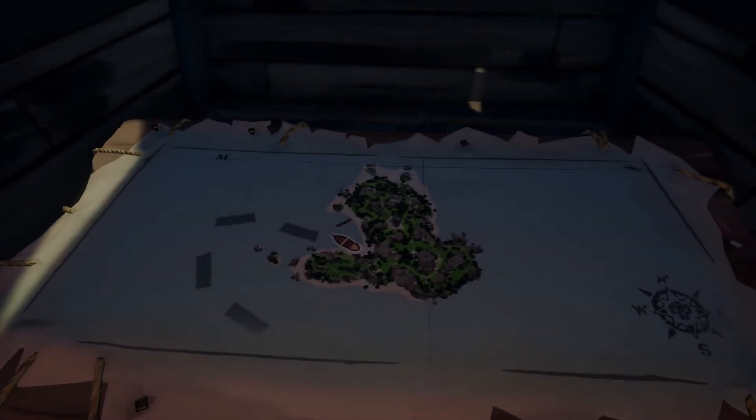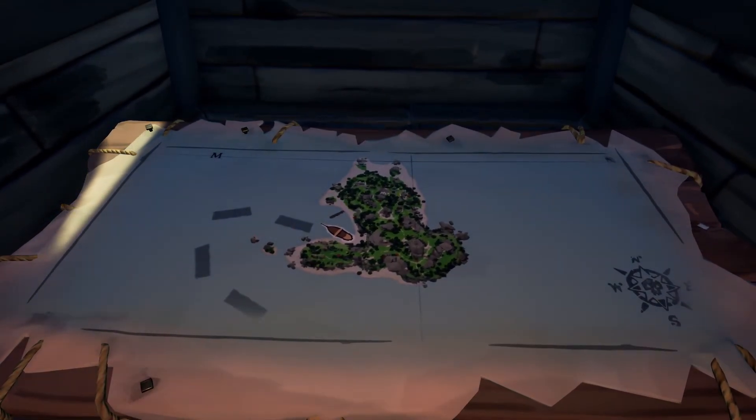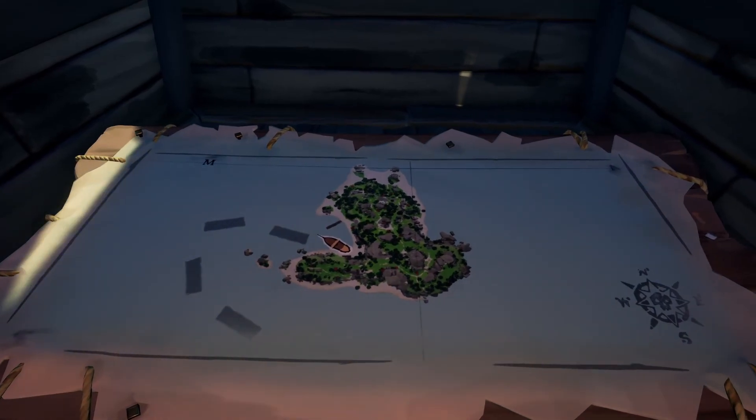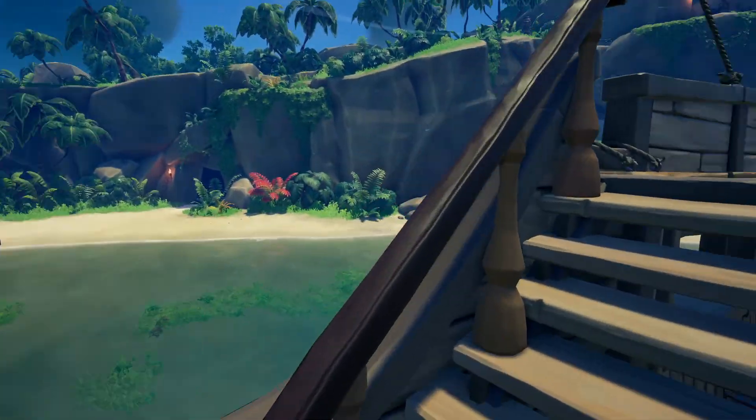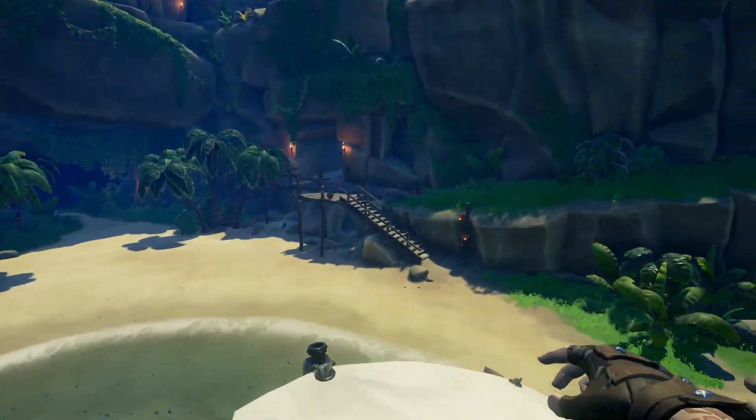Hello everyone. We're on Crook's Hollow and we're looking for the Painted Fire in the High Cavern. We're on the west side of the island because probably most people place their ship around here, so just like me. And that's why we're leaving from this place.